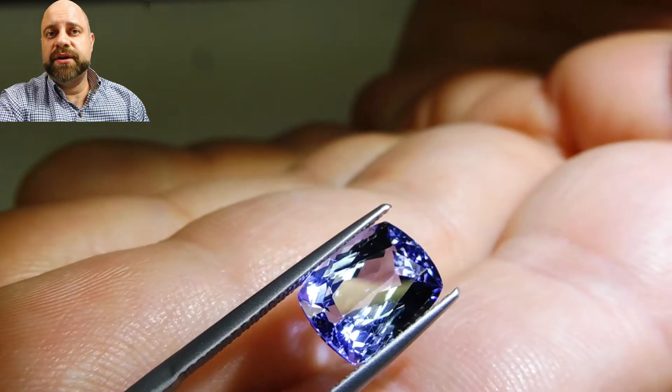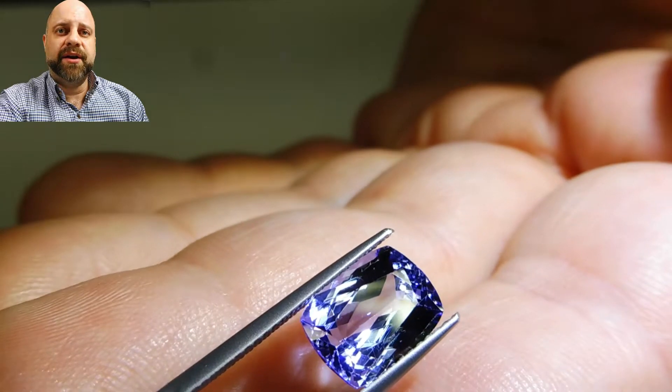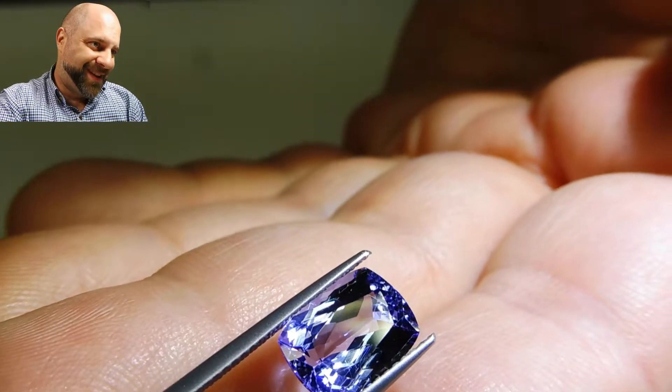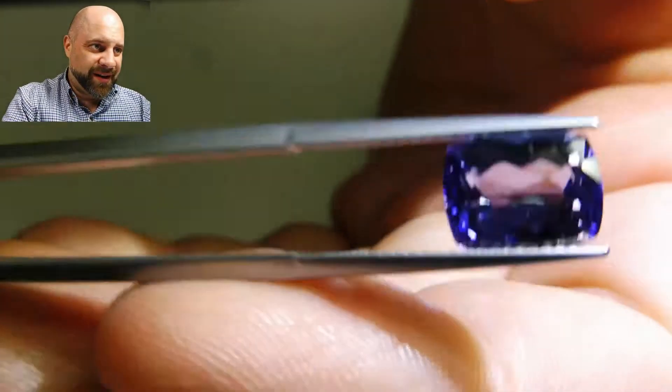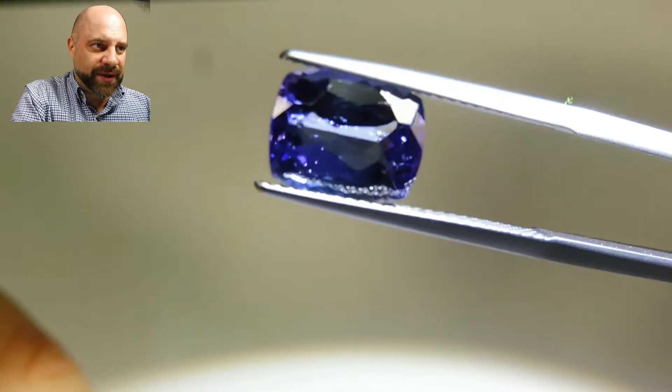Hey everyone, how you doing? David Sod here from Sky Gems. I have this beautiful 3.56 carat cushion cut tanzanite for you. It's a beautiful stone. As you can see here, it has that classic violetish blue that you associate with tanzanite.